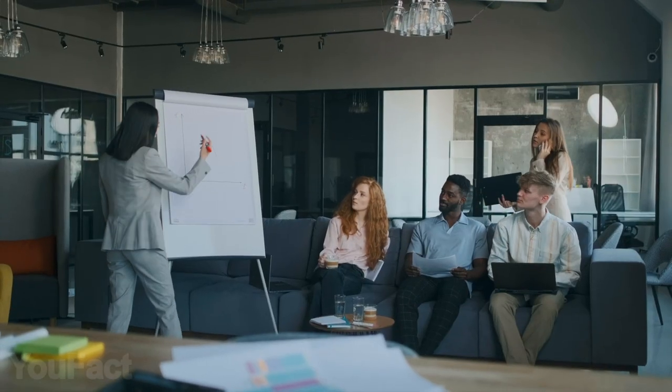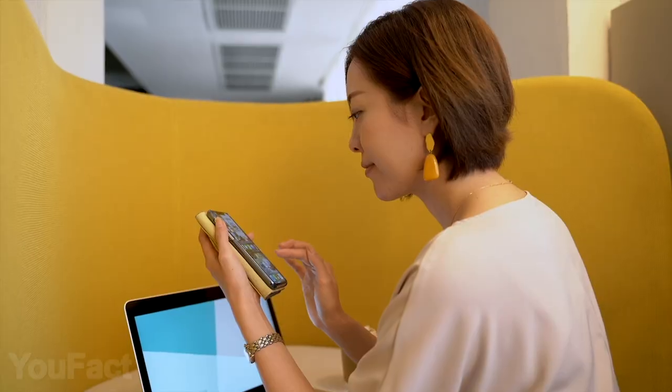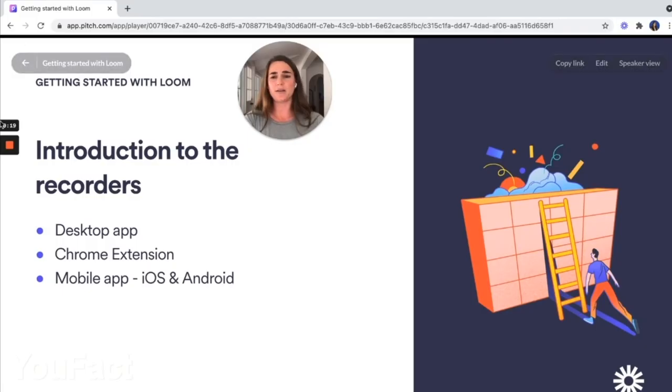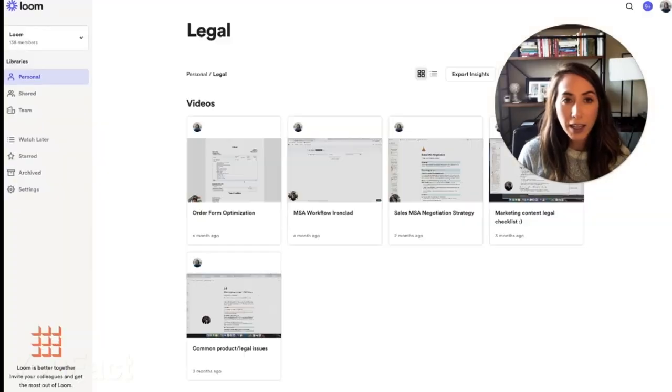Technology has improved the way we run a business, but now everyone around expects you to be here and there. In the end, your working time is eaten by endless meetings, chats, messages, and so on. Loom will help you stay productive by easily recording and sharing asynchronous videos with your team.